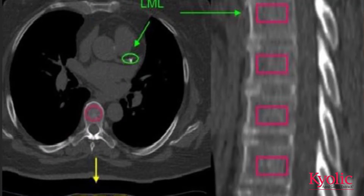What Dr. Budoff was able to show was that when you took aged garlic extract it halted bone mineral density loss, which means there is not going to be as much calcium available for plaquing. In this particular image from one of Dr. Budoff's studies, it highlights the fact that aged garlic extract actually stops bone demineralization.